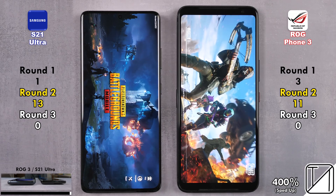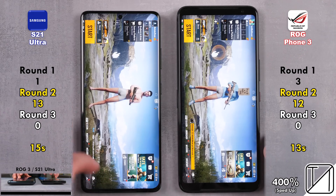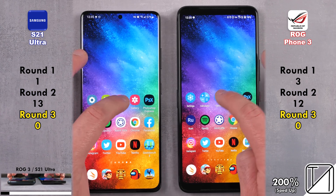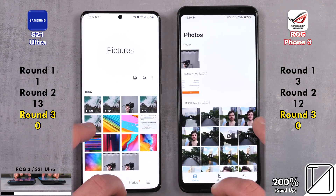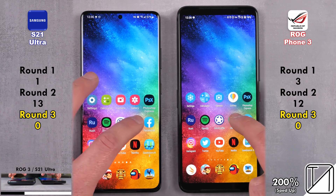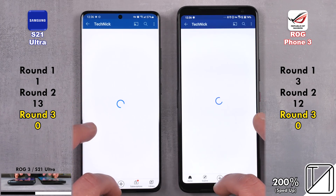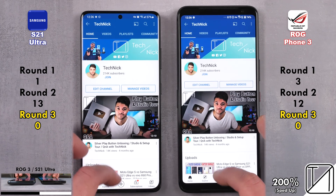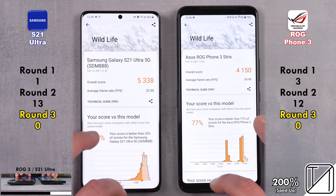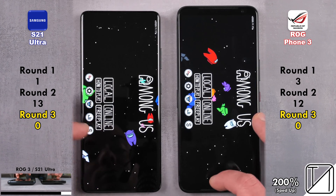The ROG Phone 3 does open up PUBG quicker — 13 seconds as opposed to 15 on the S21 Ultra. The score for round two was 12 points on the ROG as opposed to 13 on the Samsung. In round 3, surprisingly, the S21 Ultra kept all apps open in the background with enhanced processing off. Both devices are kitted with 12 gigs of LPDDR5 RAM — no sweat on either, keeping all 20 apps open. Zero points apiece in round three.